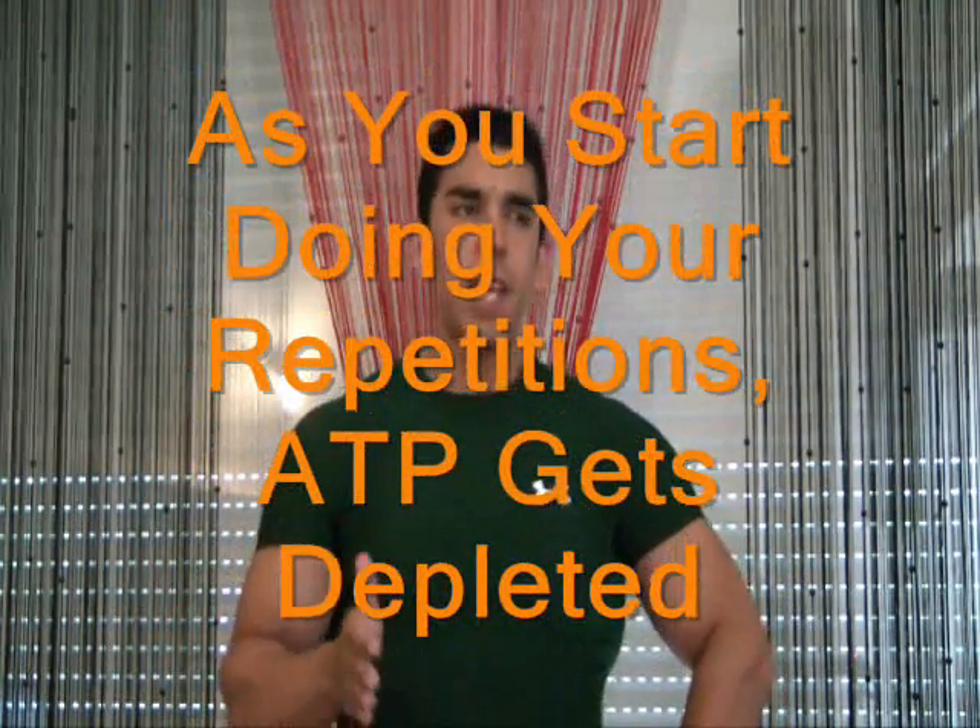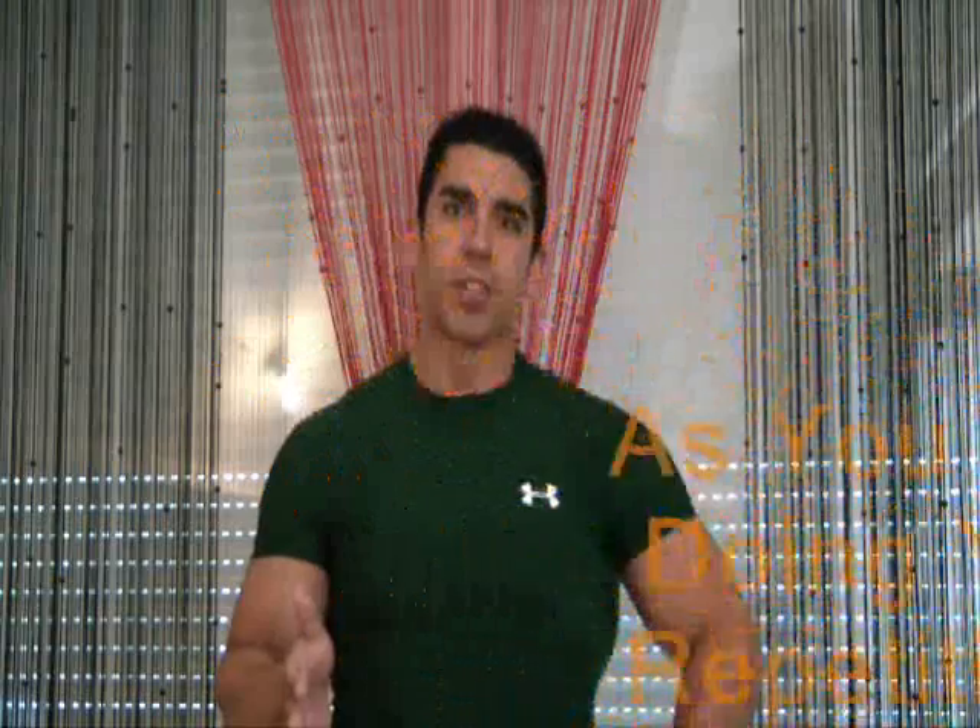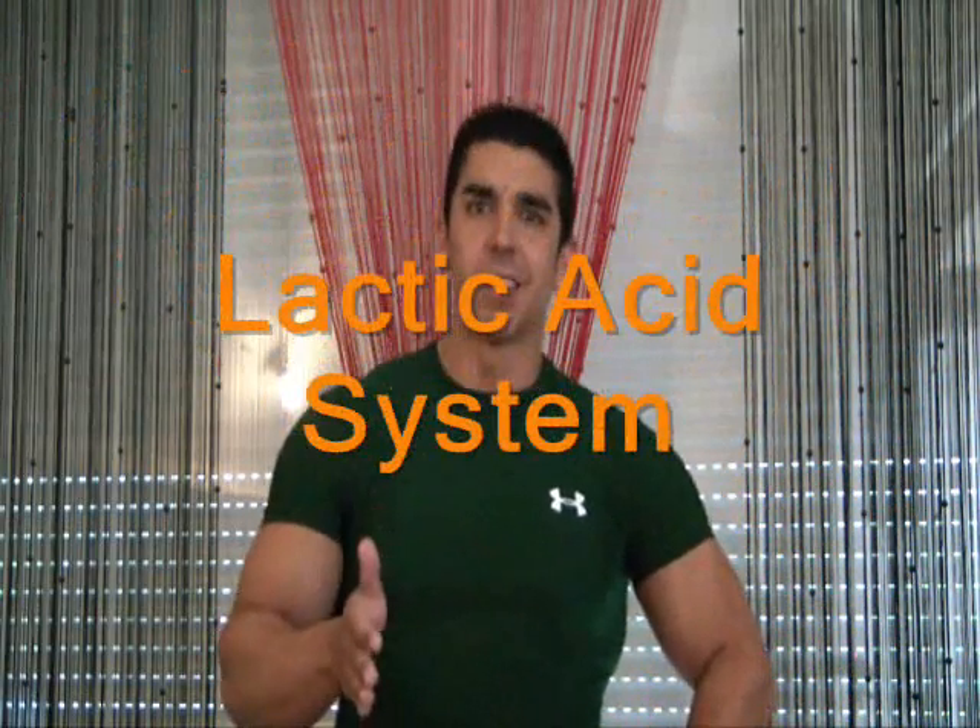What happens is that as you start doing your repetitions, ATP gets depleted and then you jump into what is called the lactic acid system. You start using glycogen and producing lactic acid, and you reach muscle failure because you produce too much lactic acid and cannot go on.